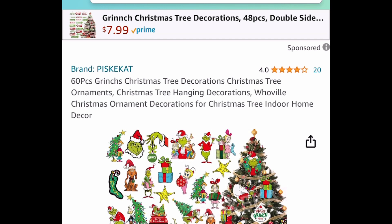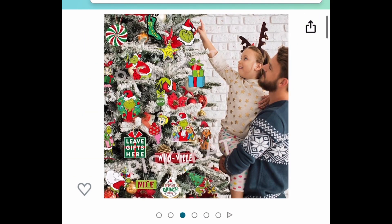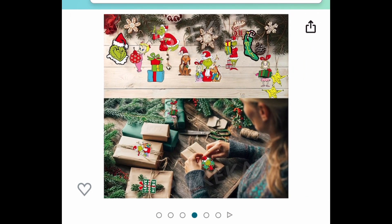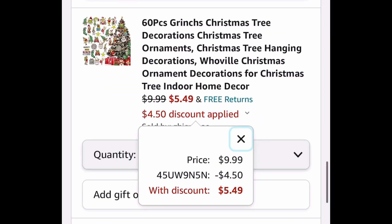This is a 60-piece Grinch Christmas tree decoration set — ornaments that are flat, so you can use them in your tree, garland, wreath, or on gifts. You get all 60 pieces and the ideas are endless. $9.99 is the price, but with our code just $5.49.